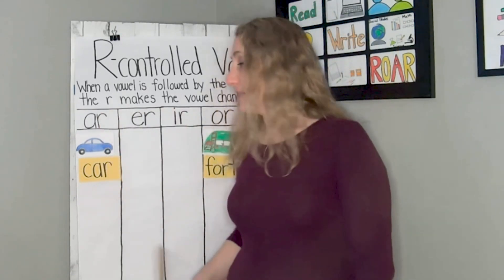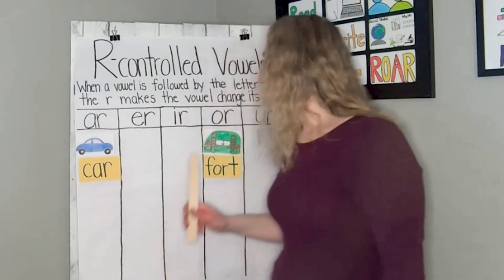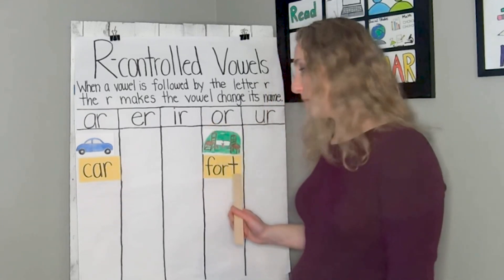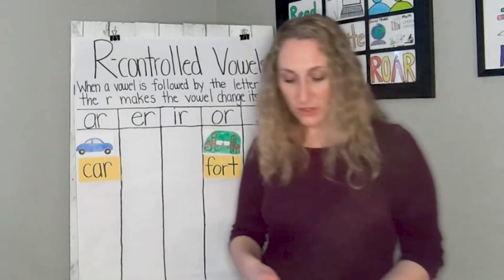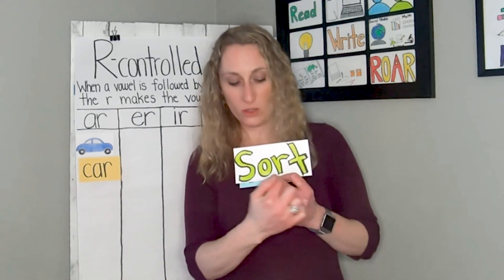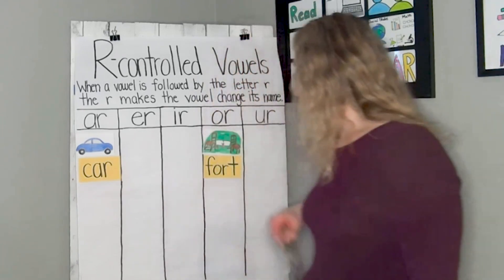For today we're going to be really thinking about the AR sound, using the word car — C-A-R — to help us think about that sound. Can you say car? Great. We're also going to be thinking about the OR sound, which is made by OR, like in the word fort. Can you say fort? When you sort things — and look, 'sort' has an OR in there — you put things into groups by something they have in common.